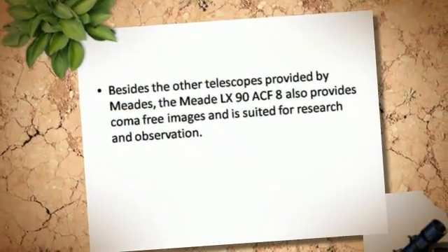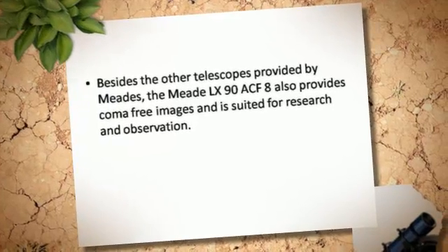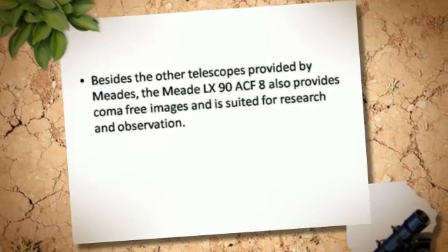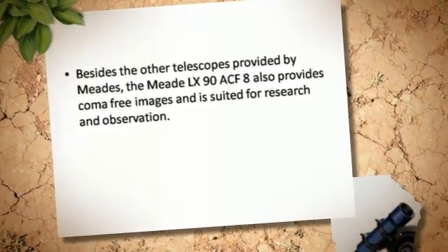Besides other telescopes provided by Meade, the Meade LX-90-ACF-8 also provides coma-free images and is suited for research and observation.